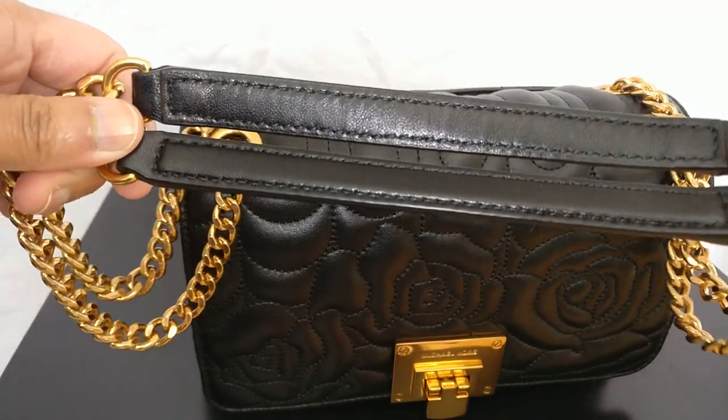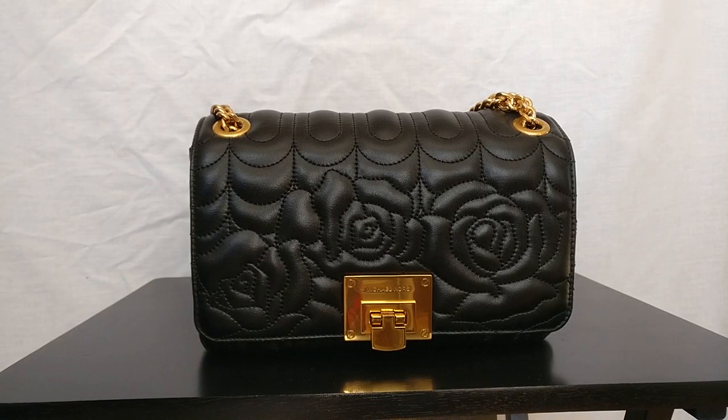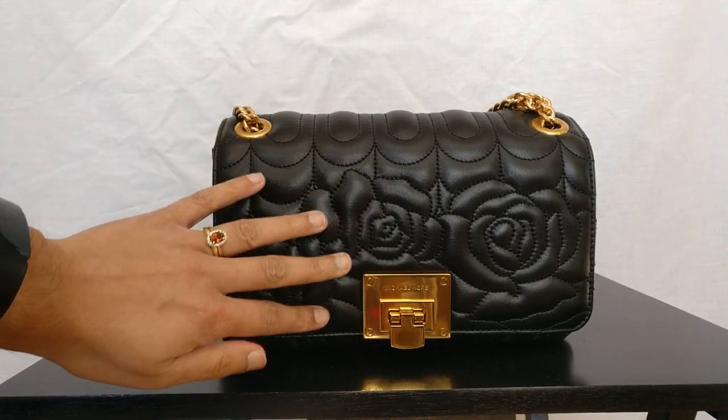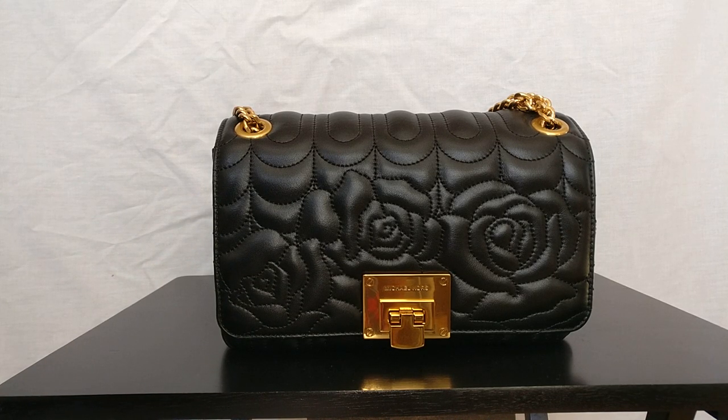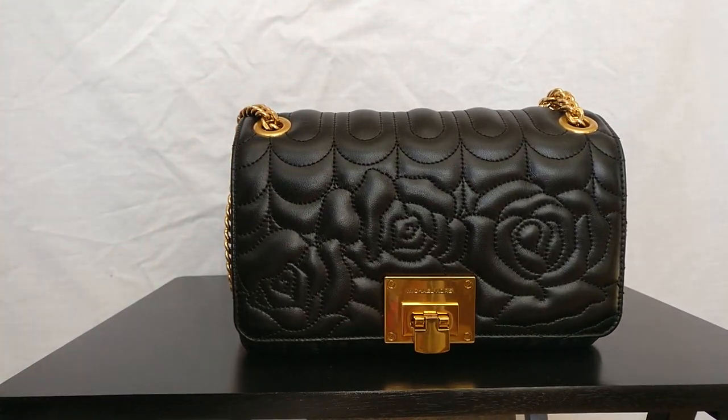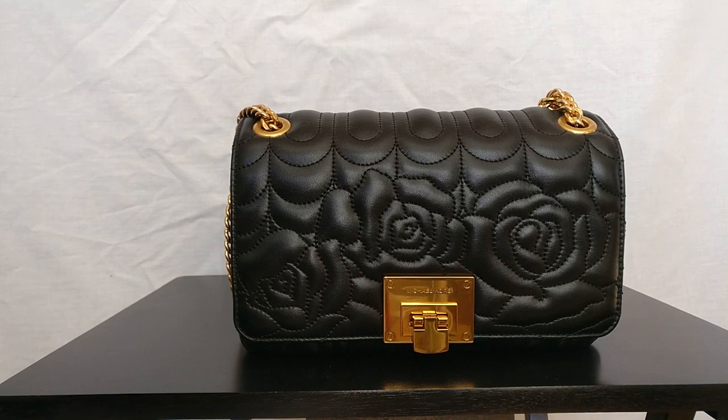I don't think even the Gucci Marmont has that — I think it only has one little leather bit — so this is a really good design feature I don't think I'd find in similarly designed bags. That said, there are reasons I'm considering selling it. First and foremost, it is the most expensive bag in my collection at $141, and I rarely use it. When I picked it up to film this video, there was a relatively thick layer of dust on it.